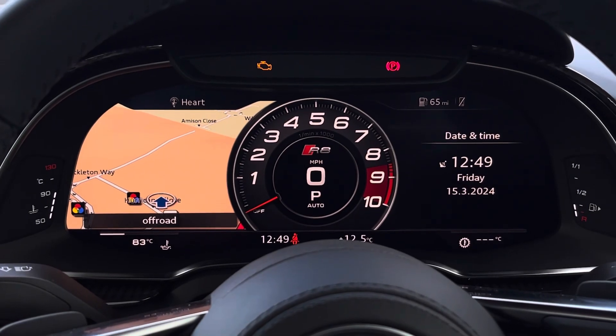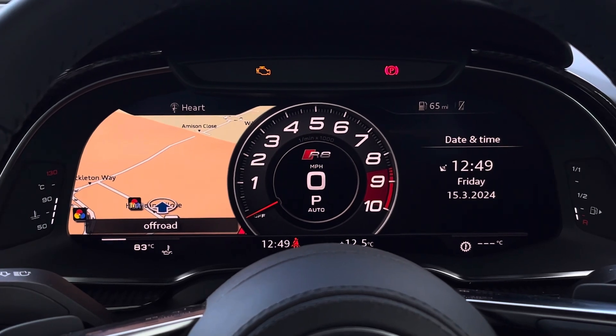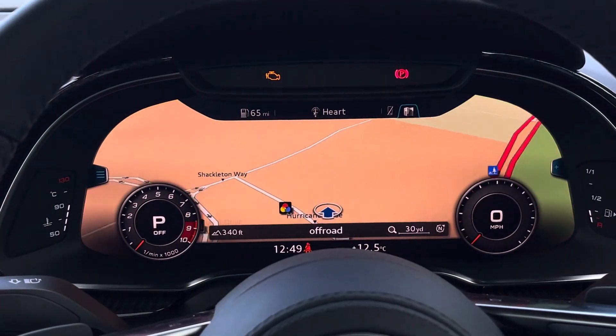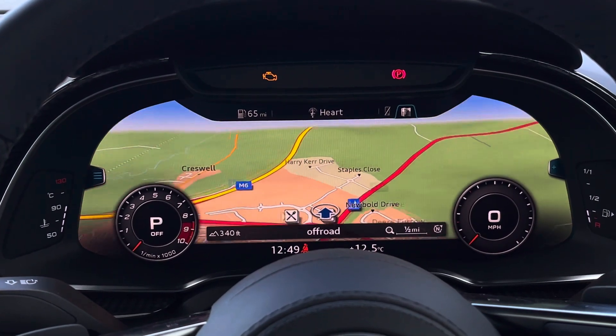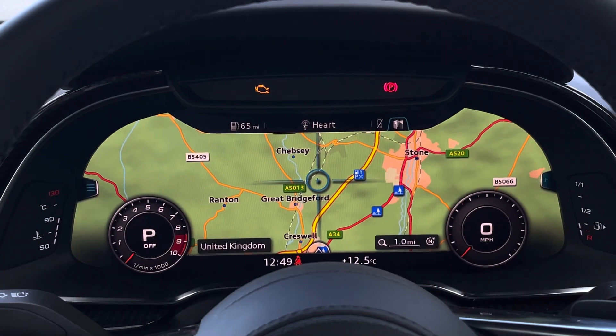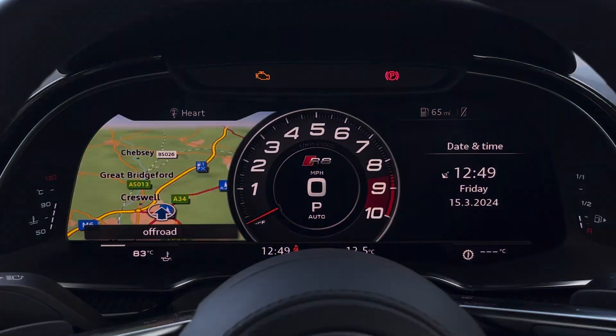Above, we find the virtual cockpit display featuring the central R8 sports rev counter in the middle. By pressing the view button on the left hand side, you can also access your satellite navigation, perfect for route guidance from A to B, as well as telephone connectivity.